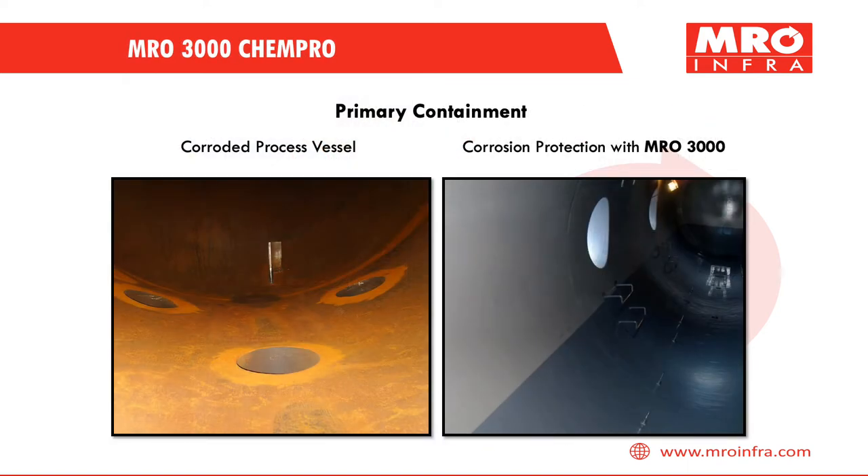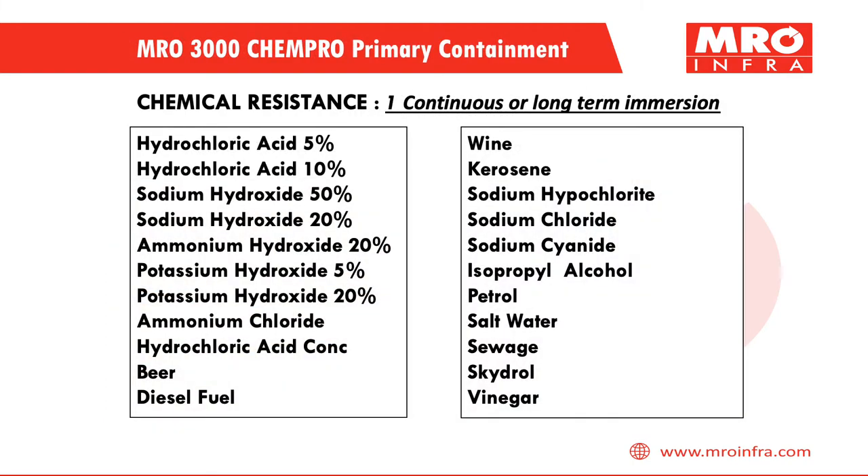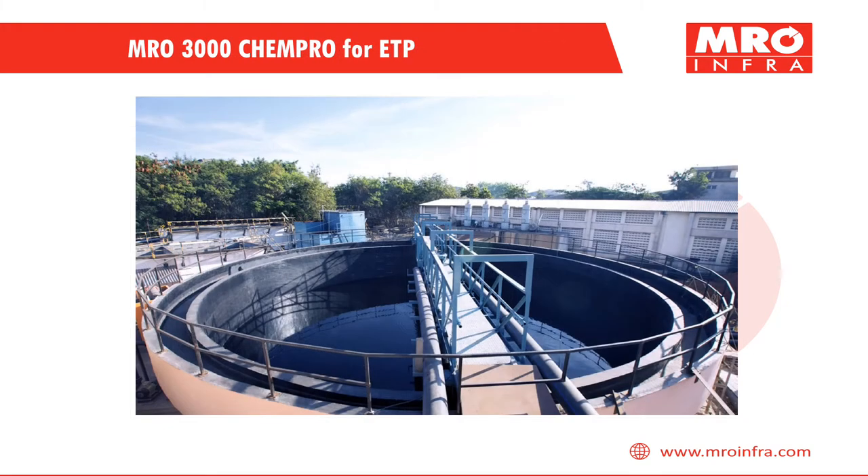Below you can see how a corroded vessel can be grit blasted to remove rust and then protected using MRO 3000 coating. Chemical resistance type 1 signifies continuous or long-term immersion, and it can withstand the following chemicals as mentioned below.